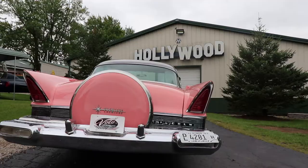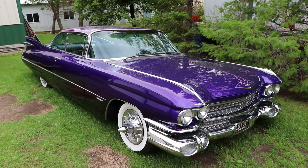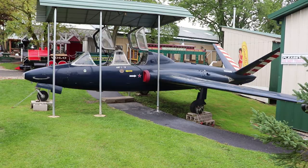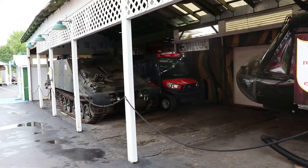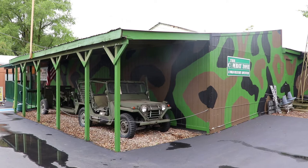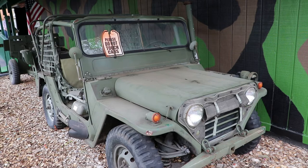Outside they have some old cars, like this classic pink Cadillac. This is a 1950s Fouga Magister, a French military training jet. There's a Vietnam-era Huey. Now I'm going to head into the combat zone — the military museum. They have a Willy's Jeep out front.